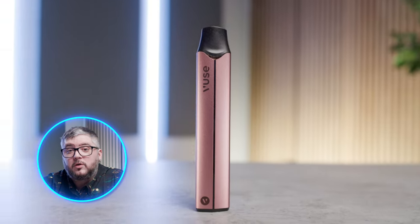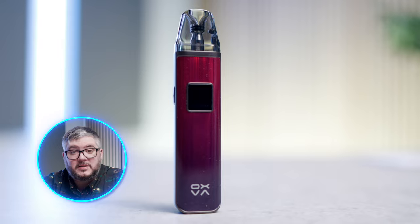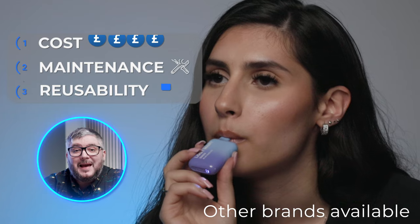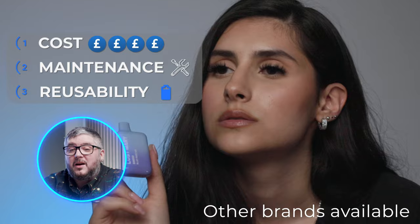Don't think heated tobacco is for you? Why not have a look at traditional vaping options, such as disposable vapes, pre-filled pod vapes, and e-liquid devices. A disposable vape is a quick and easy device with many different flavours to pick from. Simply unwrap the device, remove any seals, and begin vaping. However, you will find that in the long run, they aren't cheap.